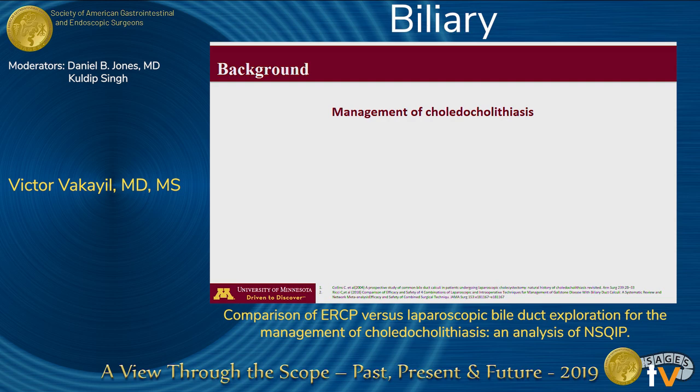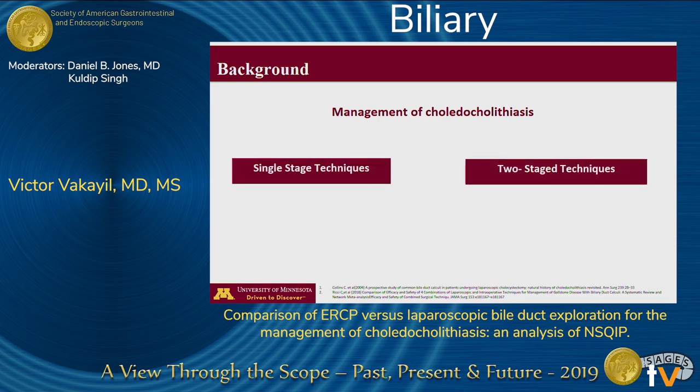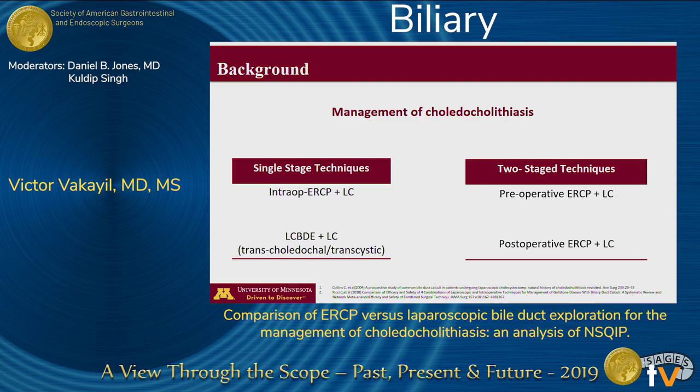Currently, there exists significant variation in the surgical management of patients with choledocholithiasis. Broadly, there are two different approaches that are employed: a single-stage technique and a two-stage technique. The single-stage techniques include an intraoperative ERCP and a laparoscopic common bile duct exploration, which can be performed using a transcholedocal or a transcystic approach. The two-stage techniques include a preoperative ERCP or a postoperative ERCP with a laparoscopic cholecystectomy.